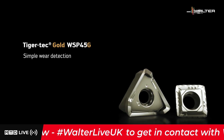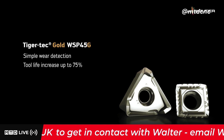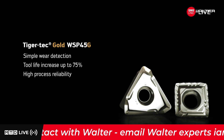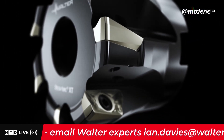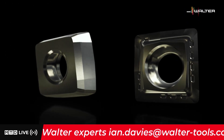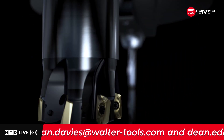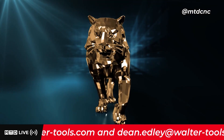It's incredibly simple wear detection, tool life increases of up to 75%, and a high level of process reliability even under difficult conditions. Take advantage of the benefits of the latest Walter cutting tool material generation WSP45G for milling and drilling.